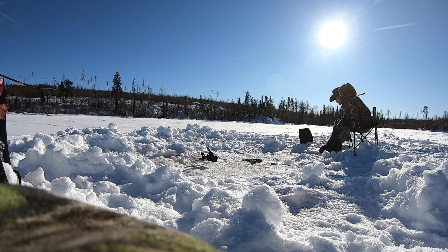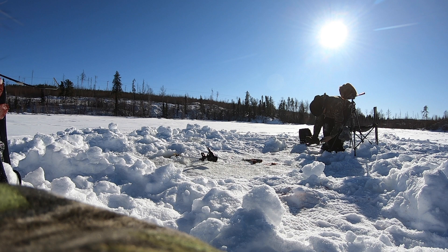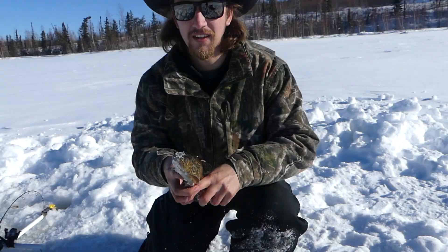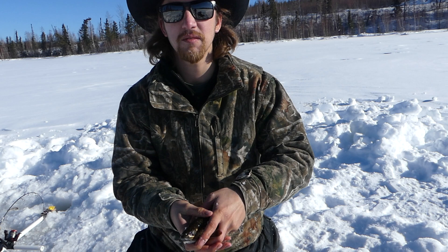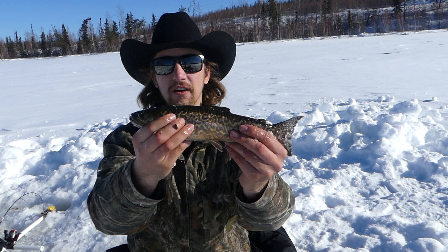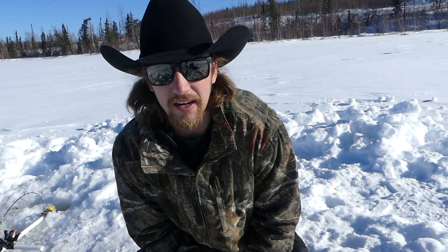Woo baby, another splake — oh no, it's a tiger! Yes! It is my second tiger trout ever. Look at that. He's a lot bigger than the other one I caught. Absolutely beautiful colors, but it is minus 26 right now, so we are going to put him back in the water because I already have my supper for tonight, which is that splake I caught. And he is gone.